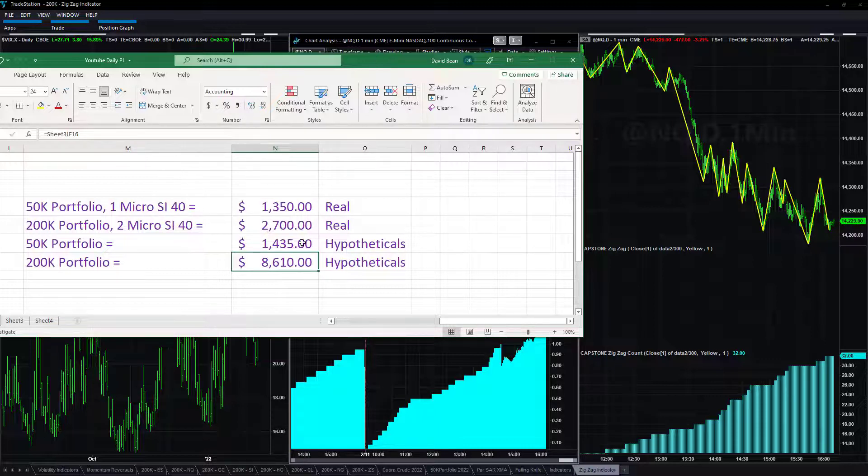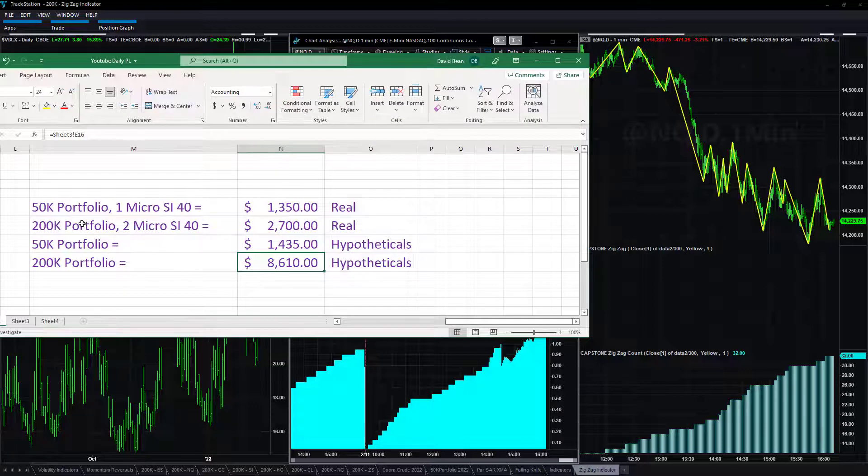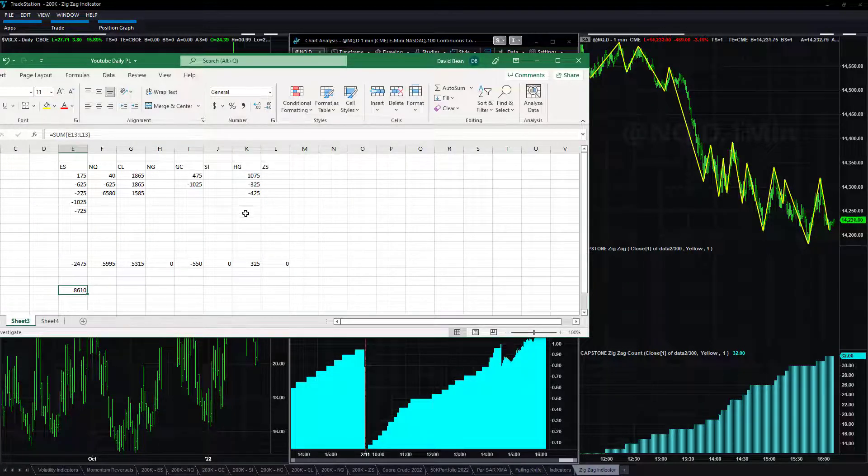I considered taking that gap continuation trade on a regular E-mini on the 200k and potentially 50k but passed. We still had a good day, but that was a huge trade. Looking at the 200k trades: you can see $6,580 on gap continuation, and then some big crude trades — that was the main difference. Copper was up a little bit, gold down.